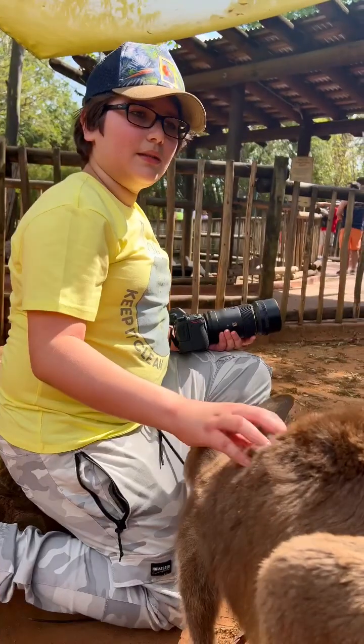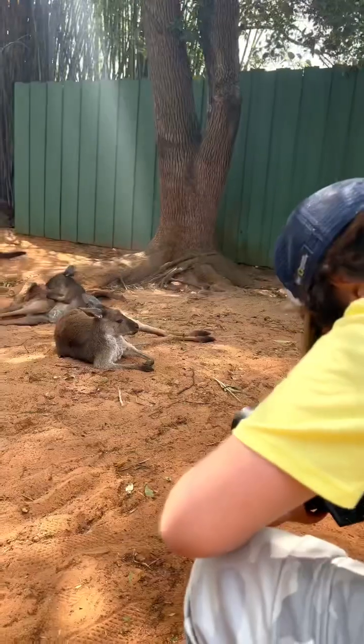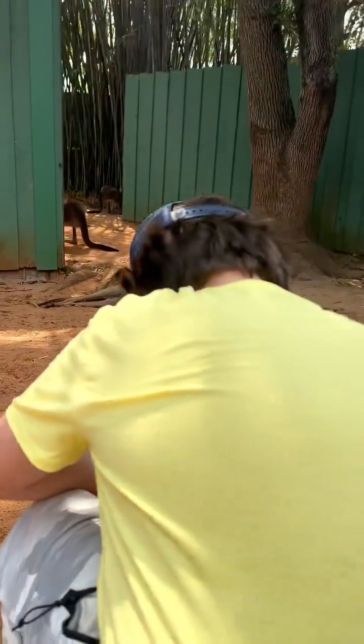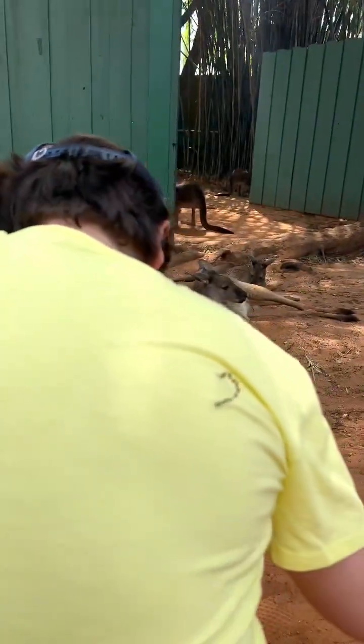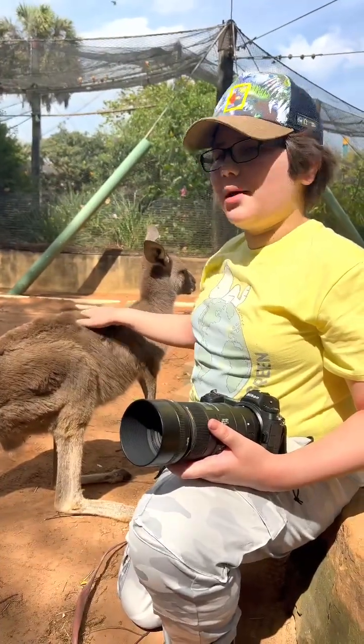The zoo is the perfect way to make friendships with other animals. This guy's a best friend and a model.